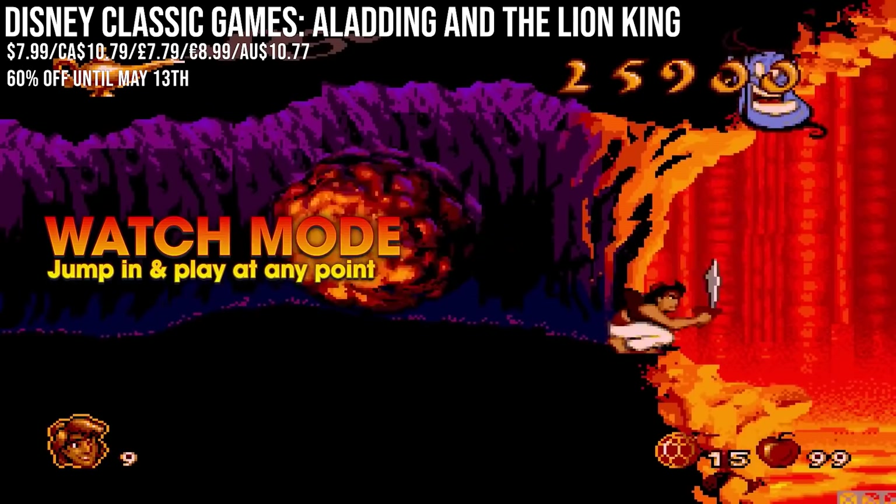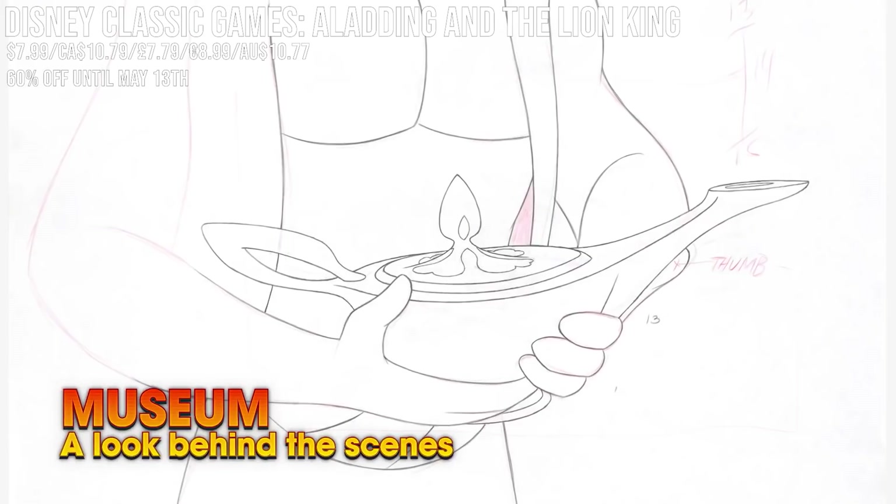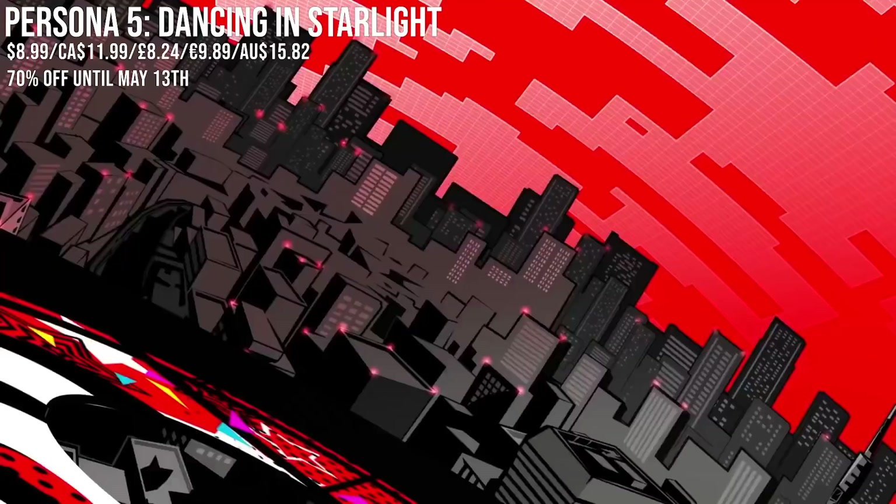More than worth it though with 60% off, especially if you grew up on them like me. The rewind function and the save states are an absolute godsend.